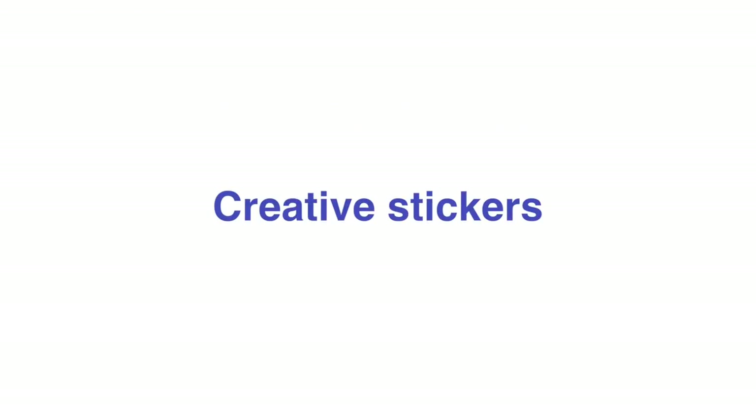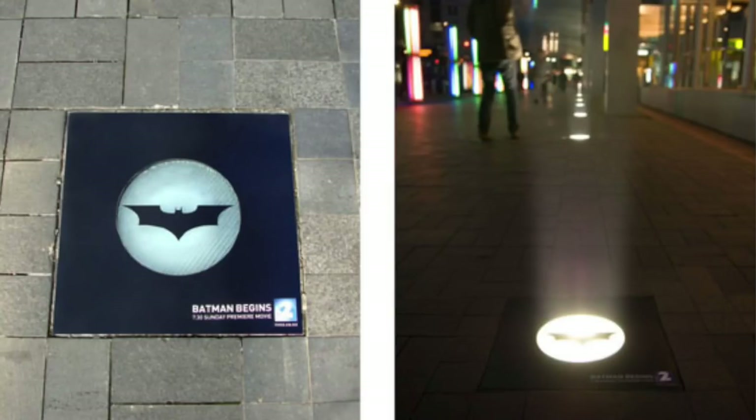Number six: get creative with stickers. Stickers are a great gorilla marketing strategy for small businesses. You can give them to your customers, put them on subways, or put them on poles. Check out this really cool example from Batman Begins where they put stickers on lights to make the bat signal.